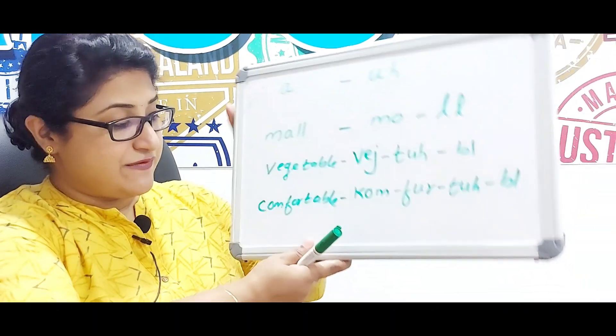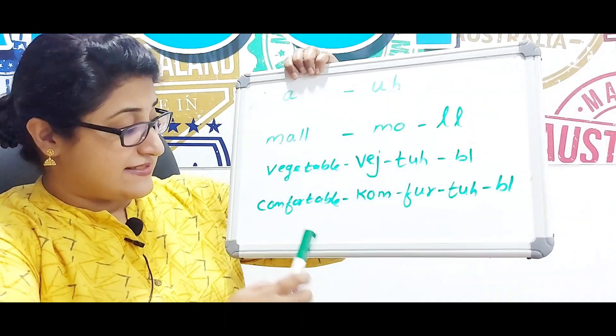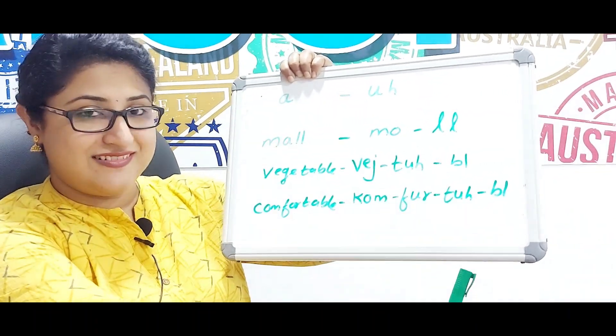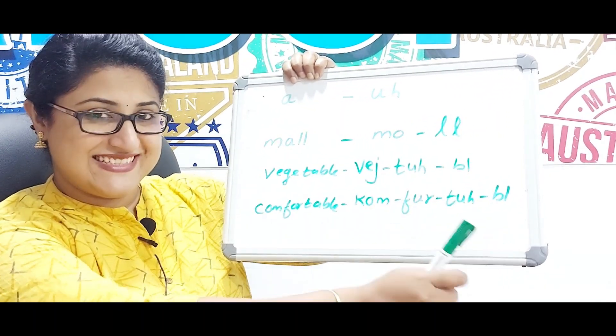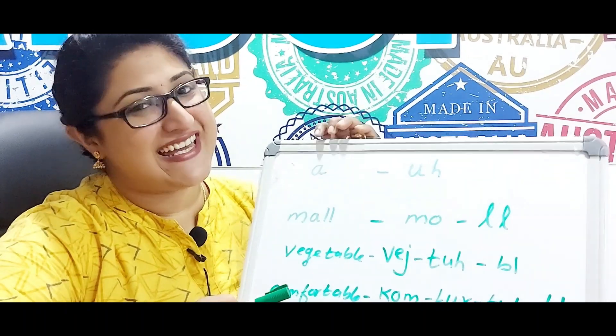The same applies to the next word: when you read it, it's 'comfortable', but when you speak it's 'comfortable' — 'comf-ta-ble'. I hope you liked today's video. Don't forget to subscribe, share, and like. Thank you!